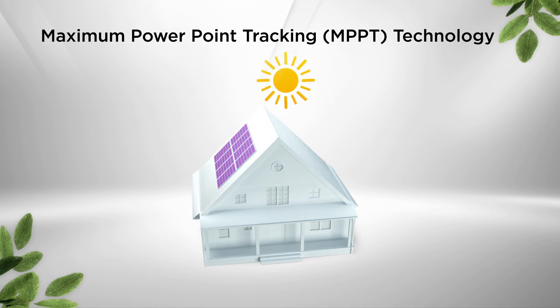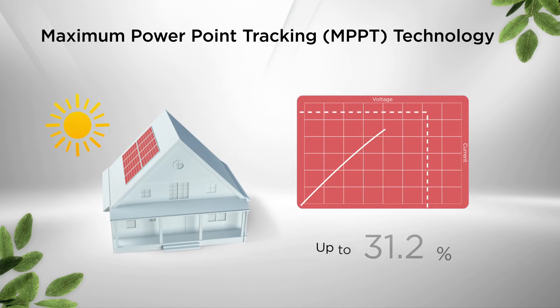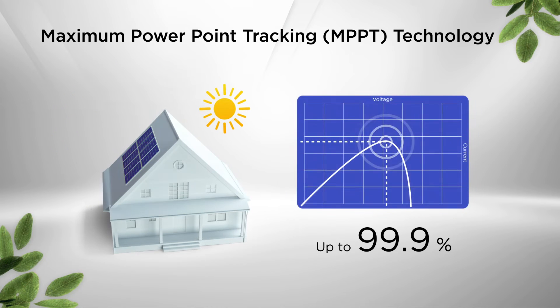The product is able to track the movement of the sun and react to its change to achieve up to 99.9% high tracking efficiency, ensuring the most energy harvest with the maximum power point tracking technology.